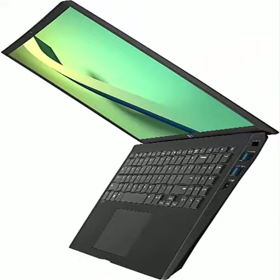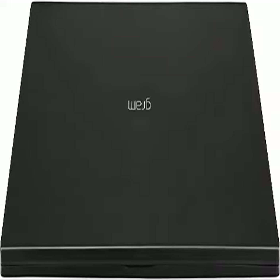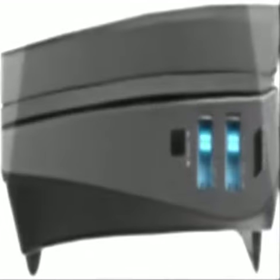16GB LPDDR5 RAM — 16GB of memory at a substantial clock speed of 5200MHz, making it simple to do work and play with minimal buffering.